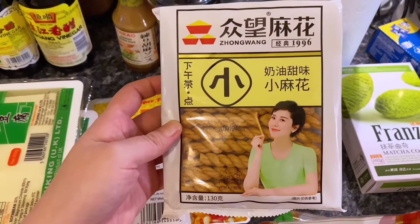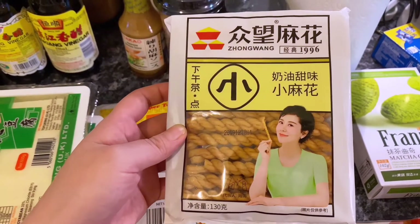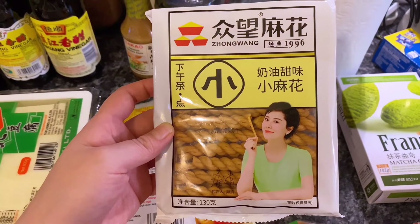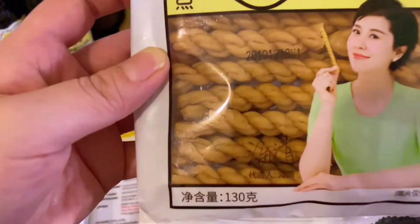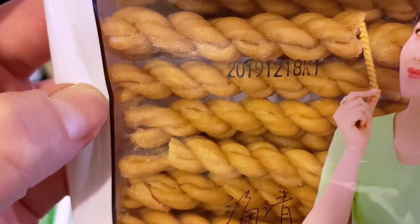The last bit is the snack section. I got this — it's called ma hua. It's basically fried dough. I used to have it as a kid. I'm not sure this is gonna be the same kind but I'm quite looking forward to it. You can see it's just fried dough — it's gonna be crunchy.